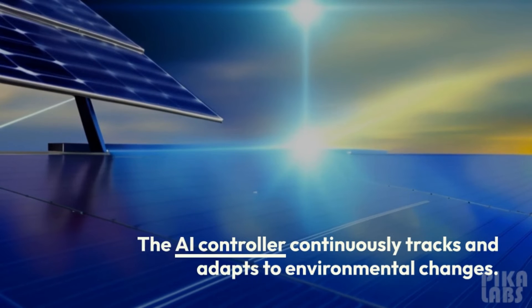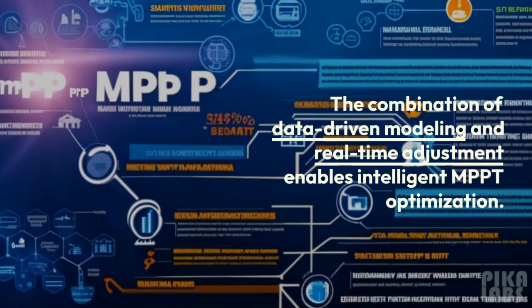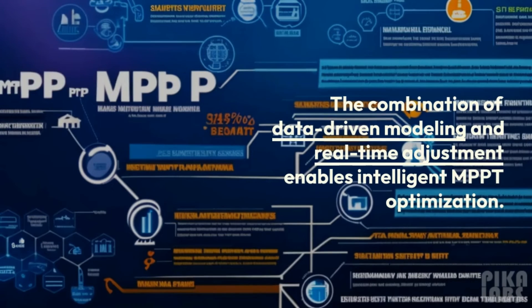The AI controller continuously tracks and adapts to environmental changes. The combination of data-driven modeling and real-time adjustment enables intelligent MPPT optimization.